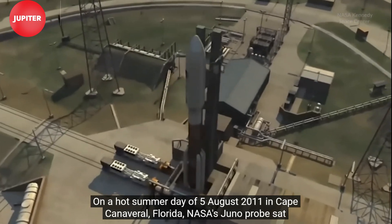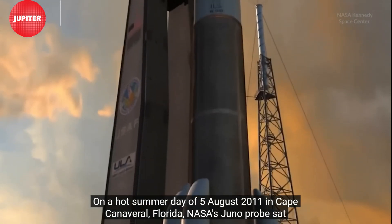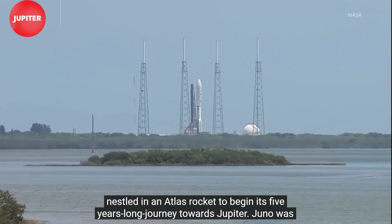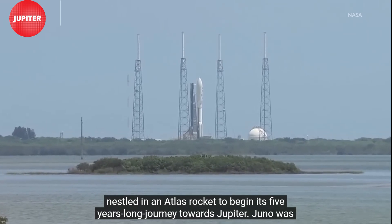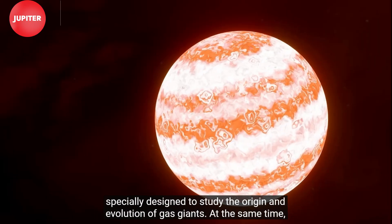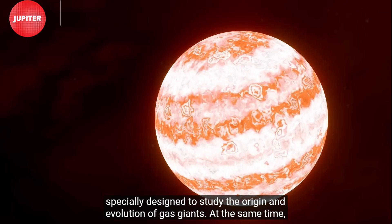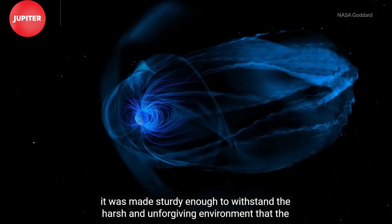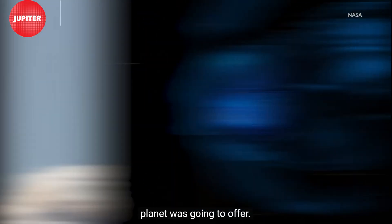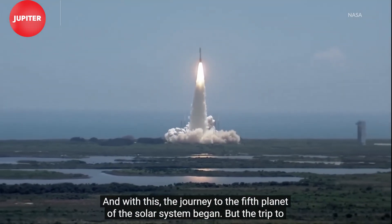On a hot summer day of 5th August 2011 in Cape Canaveral, Florida, NASA's Juno probe sat nestled in an Atlas rocket to begin its five-year-long journey towards Jupiter. Juno was specially designed to study the origin and evolution of gas giants, and made sturdy enough to withstand the harsh and unforgiving environment the planet was going to offer. And with this, the journey to the fifth planet of our solar system began.